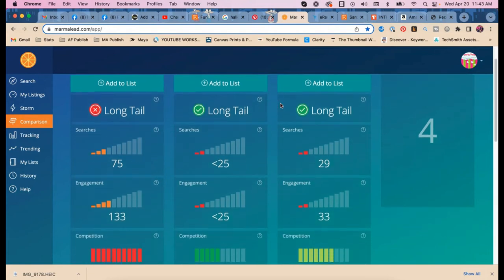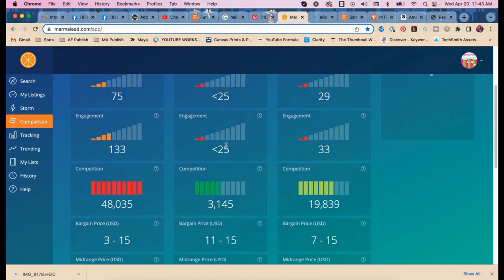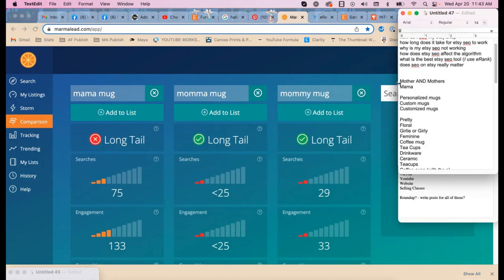'Mommy mug' is long tail — 29 searches, really good engagement, one-to-one ratio. I'd like it to be higher but lower competition is okay. So your ranking order is: mama is best, then mommy, then mom. Let me put those in order for you.